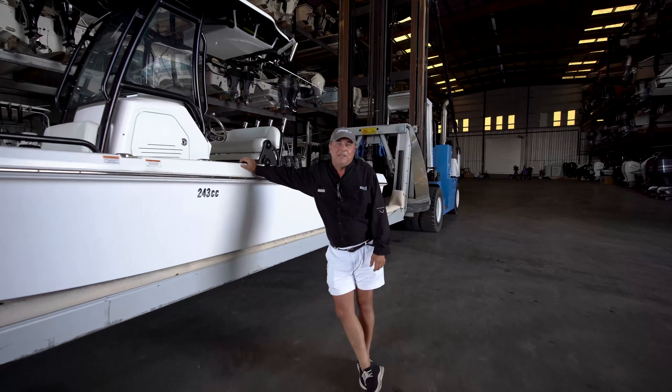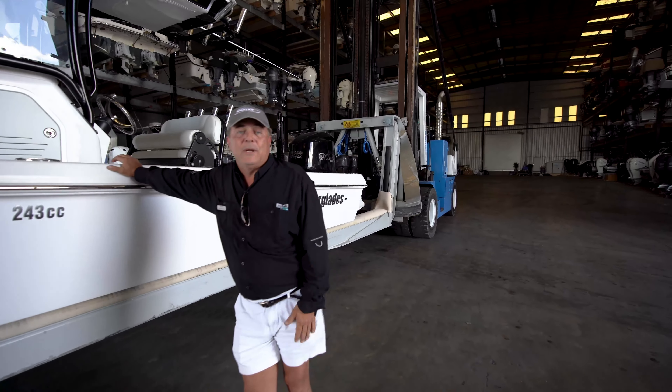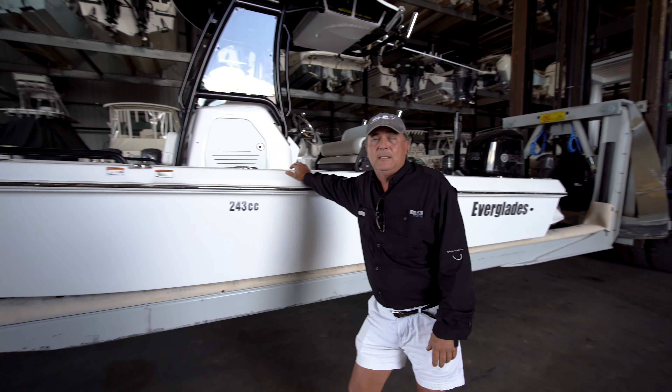Hi, I'm Todd from REMAX in Panama City Beach. This is a lightly used 2019 Everglades 243 CC.